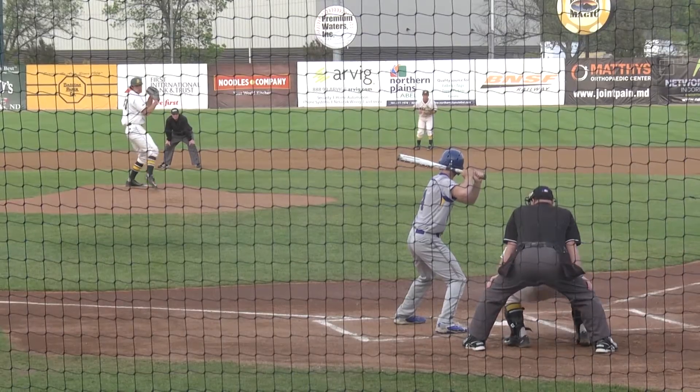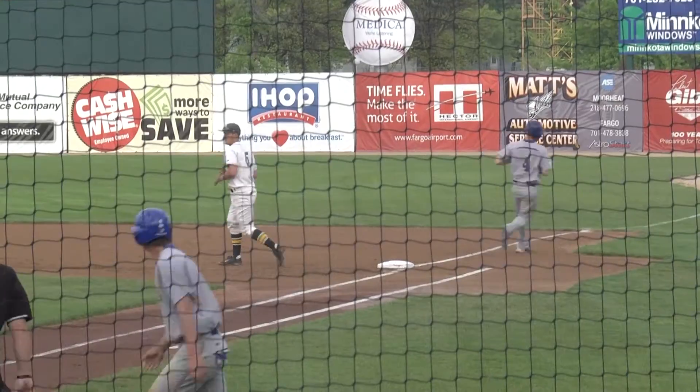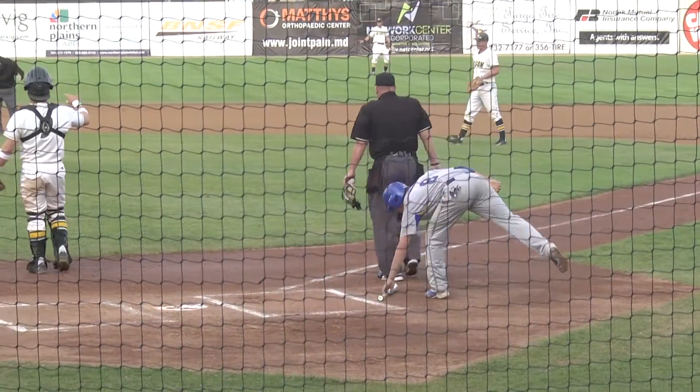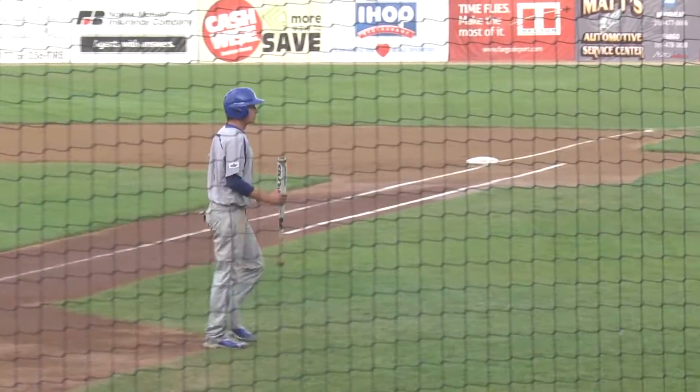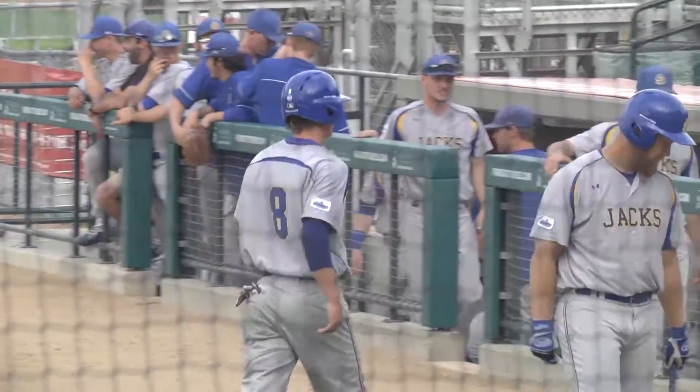Kolsing at third, Jacobson at second, one away. The pitch — a bouncing ball up the middle that'll score at least a run. Funk slides behind the bag, comes up with it, pops up to his feet and throws out Munsterman. A nice play by Funk, but Kolsing scores, Jacobson moves to third, and the Jacks draw early blood. It's 1-0 SDSU.